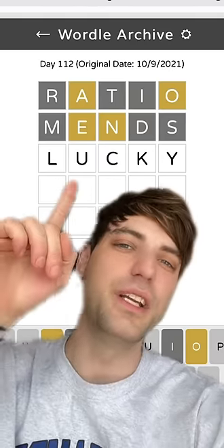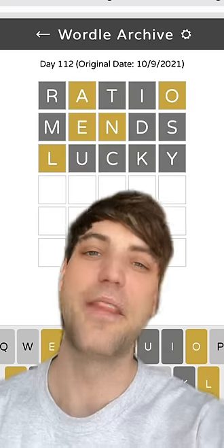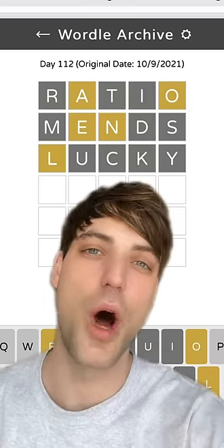The third word we're going to use is 'lucky' because it includes the last vowel as well as 'y', which is super common. By that time you should have all five vowels and can start to solve.